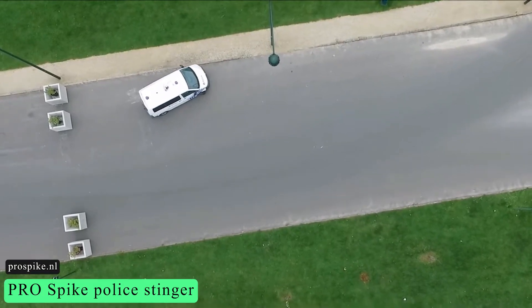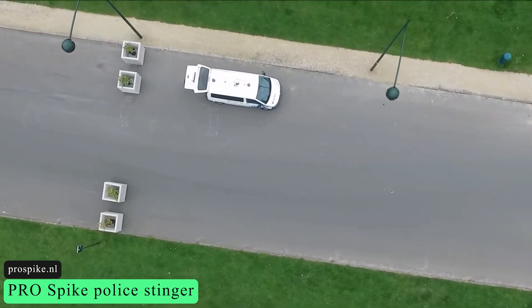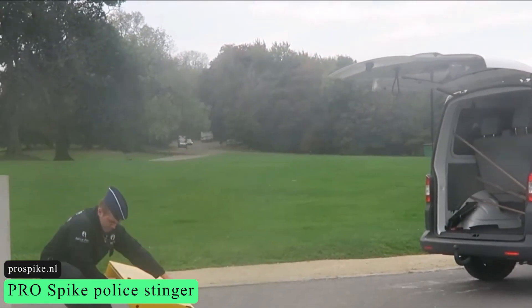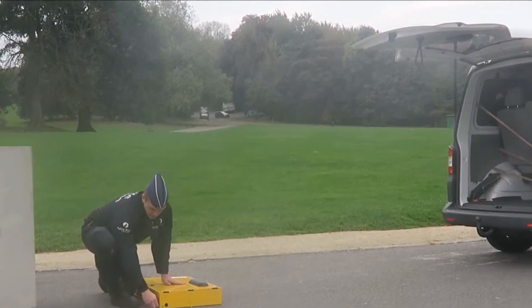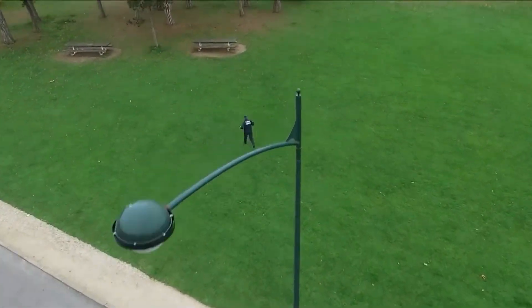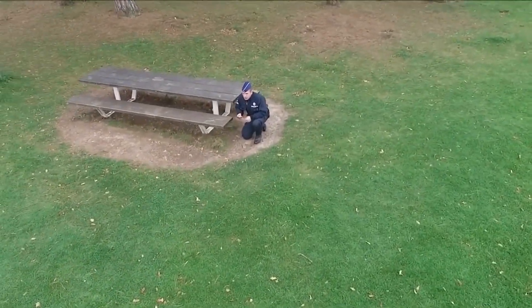Next, we have the ProSpike Police Stinger. It is a unique software-engineered vehicle stop system composed of 125 stainless steel hollow spikes connected to aluminum scissors through a rubber cup. When a vehicle drives over the bars, the spikes come out of the cups and puncture the tires, causing them to deflate. Most tires fall flat within 200 meters, depending on the vehicle type and speed.